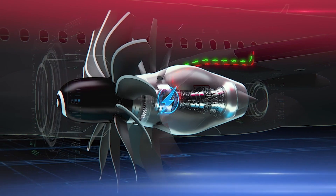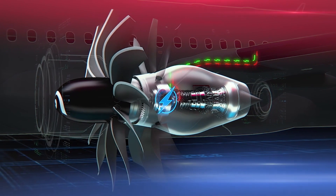We're at the starting point of an inflection where a lot of new technologies are getting introduced and accelerated towards introduction — the electrification, the open fan architecture.